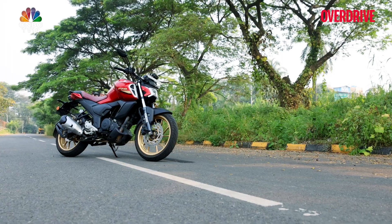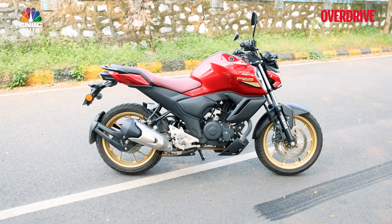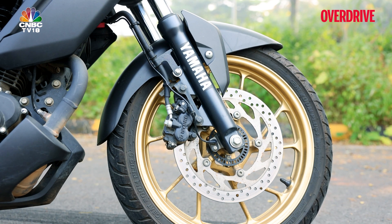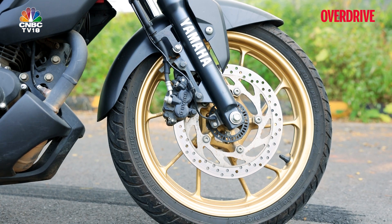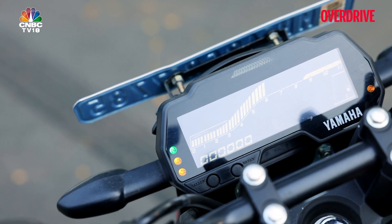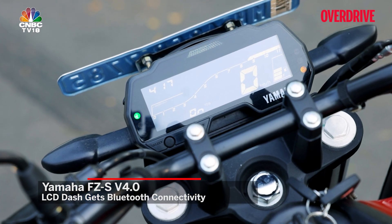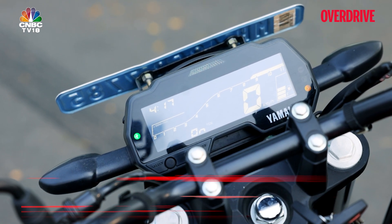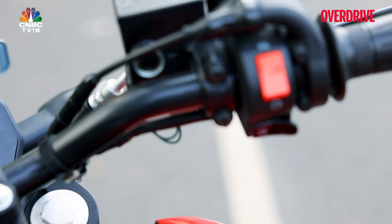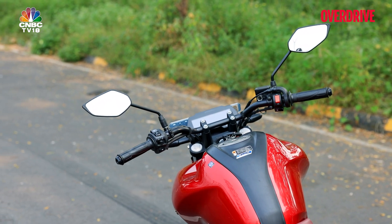The Yamaha FZS Version 4 looks like it's been going to the gym and beefed up quite a bit over the last decade. Some might think it's even developed a hunchback looking at that enormous fuel tank. The colours are all new, including on the wheels, which adds to the premium feel. The reverse LCD display is bigger and easier to read than the Version 3 model, and you now get Bluetooth connectivity for calls, messages, and notifications — though there's no navigation. There's also no gear position indicator, and the eco light is gone.